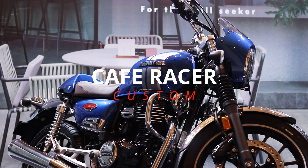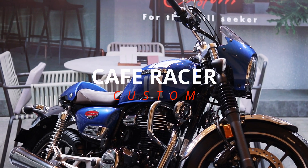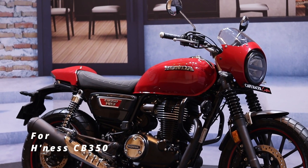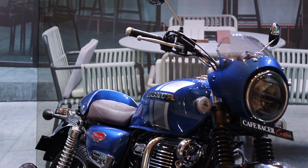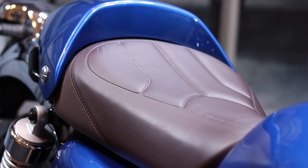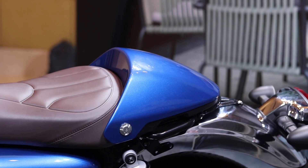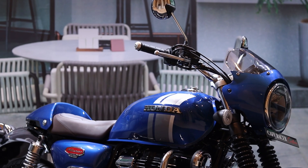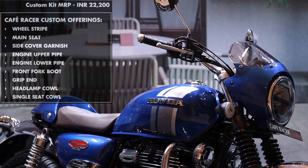My favourite kit is the Cafe Racer Custom, and this is available for both the Highness and the RS. For the Highness 350, the kit comes with a bikini fairing style headlamp cowl, a solo rider seat, a race cowl for the rear, along with the usual stuff — wheel stripes, engine upper and lower pipe, side cover garnish, etc.